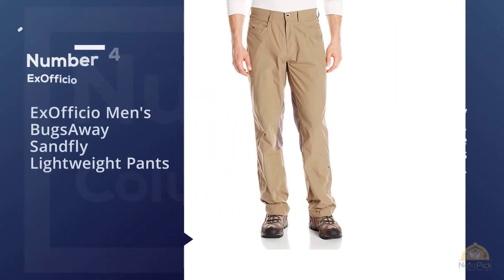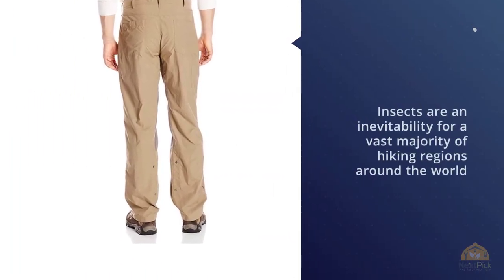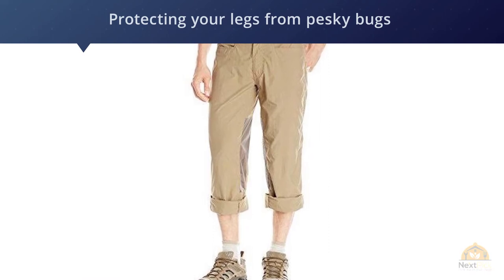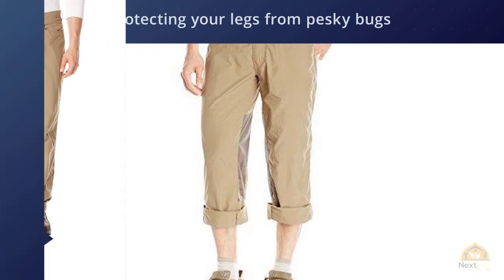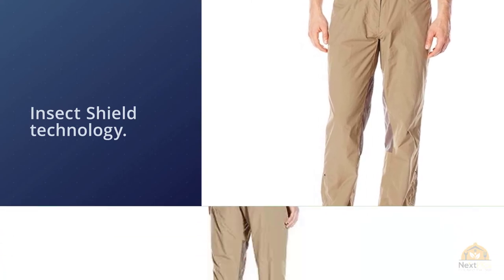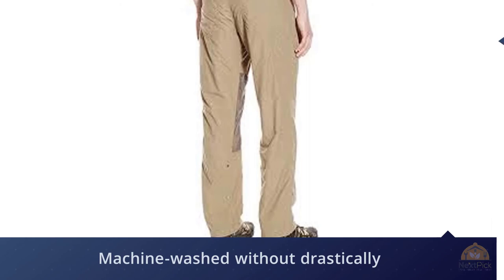Number four: ExOfficio Men's BugsAway Sand Fly lightweight pants. Hiking is a great way to relax, but that can be difficult when you're spending trail time dealing with bugs. Insects are an inevitability for a vast majority of hiking regions, but ExOfficio's BugsAway Sand Fly hiking pants offer great protection via their patented Insect Shield technology. The best part is they can be machine washed without drastically reducing the effectiveness of their insect repelling. Moreover, they're extremely lightweight and packable, making them perfect for long-distance hiking.